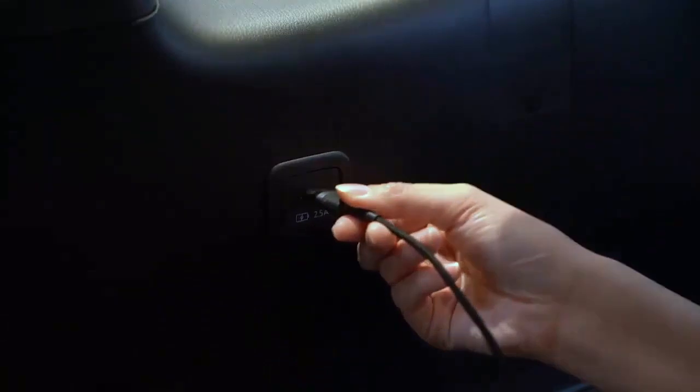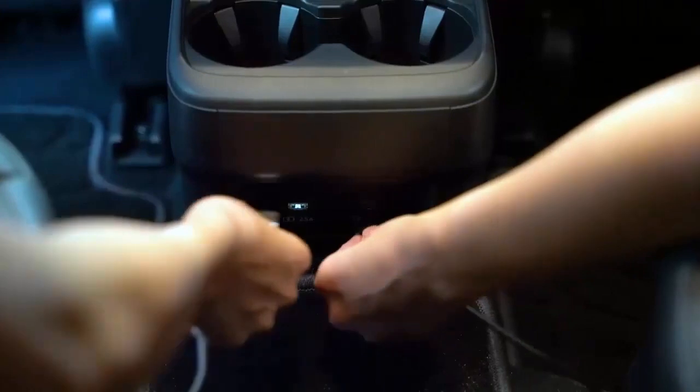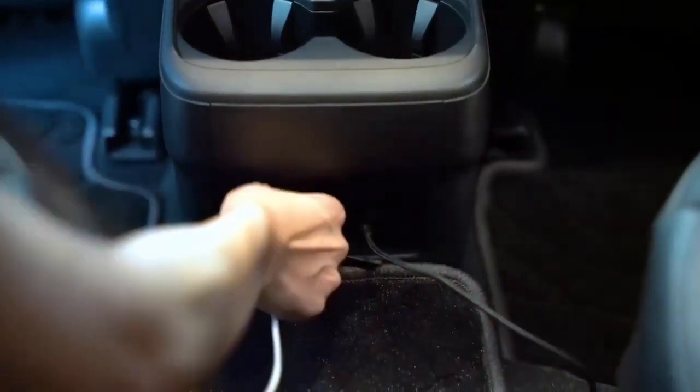To meet modern-day demand of smartphone usage, the second row and third row passengers each get dedicated USB ports for charging.